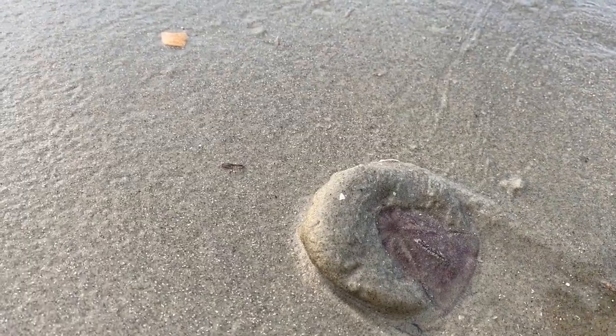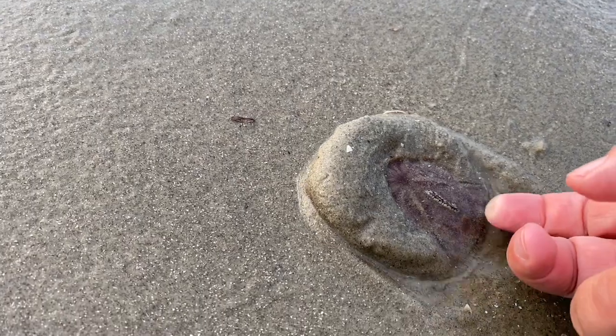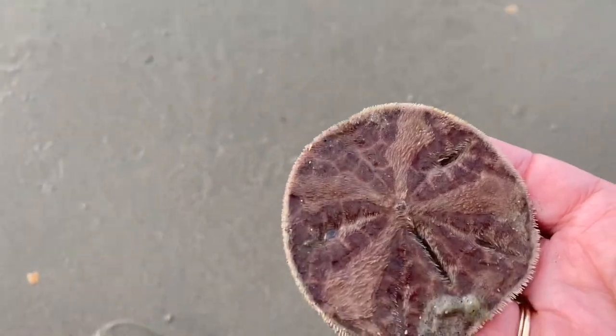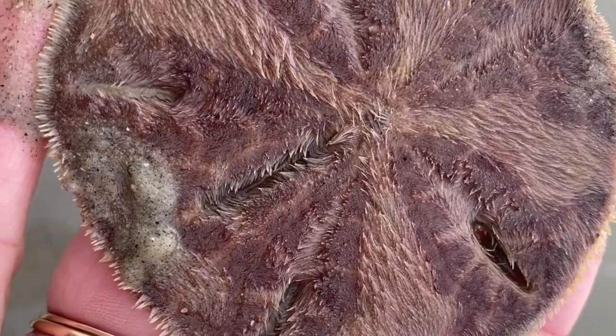It has these keyholes that might enable it to move deeper into the sand, and underneath there are tiny spines which are moving. These help the urchin move through the sand substrate.